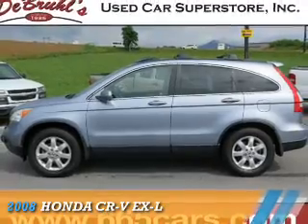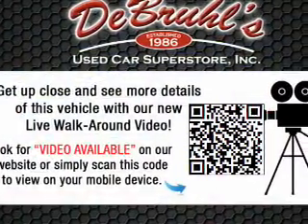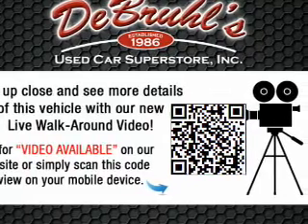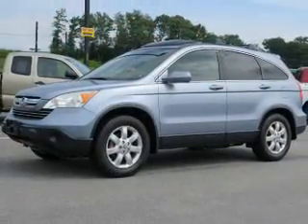Presenting the 2008 Honda CR-V. It's powered by all-wheel drive, a 2.4-liter four-cylinder engine, and a five-speed automatic transmission.